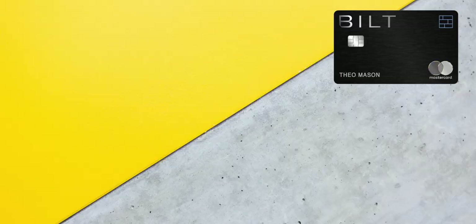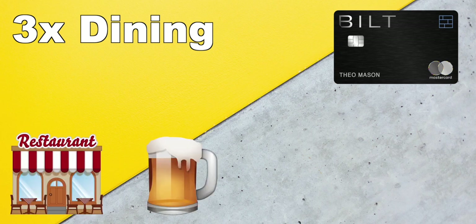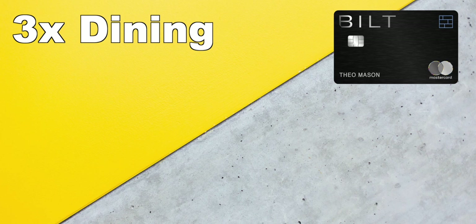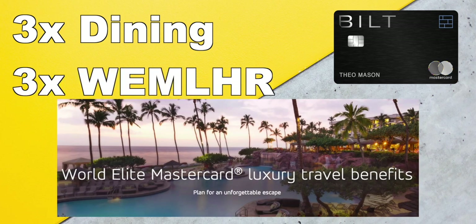First, what are the multipliers of this card? It's a 3-2-1 credit card. You'll earn 3x points on dining — so this would include restaurants, drinking places, bakeries, fast food, and similar purchases. Basically anything that codes as dining for Mastercard, because this is a Mastercard. Not only dining, but if you book through the World Elite Mastercard Luxury Hotels and Resorts, you'll also get 3x points.